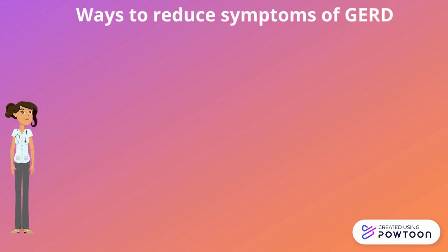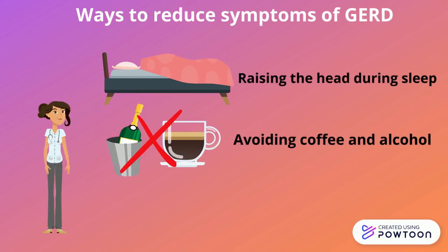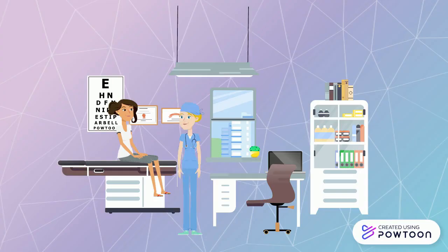Additionally, lifestyle changes can also assist in relieving symptoms of GERD. It is recommended that the head should be raised to limit esophageal reflux during sleep. Alcohol and coffee should be avoided as they may play a role in the relaxation of the muscles at the bottom of the esophagus. Avoiding large amounts of fatty food is also advised, as this causes a large secretion of stomach acid which can leak up into the esophagus.